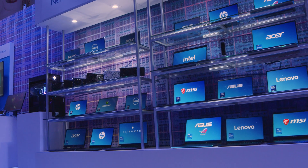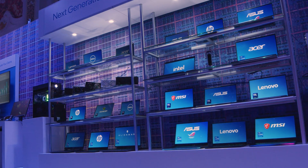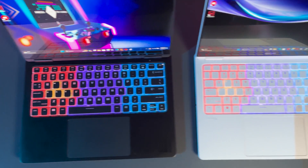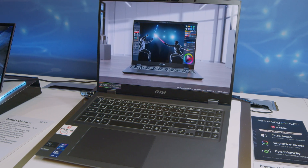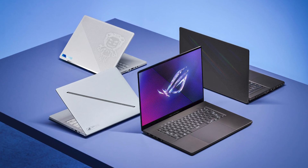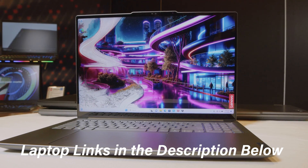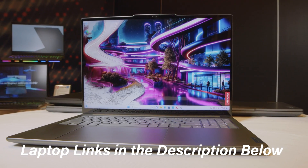As a creative professional, there are already a number of laptops available on the market right now with the latest Intel Core Ultra, like the brand new HP Omen Transcend 14, the MSI Prestige 16 AI, and more coming like the Asus Republic of Gamers Zephyrus G16 or the Lenovo Yoga Pro 9i. As they become available, they'll be linked up in the description below so you can check out the pricing and specs for yourself.